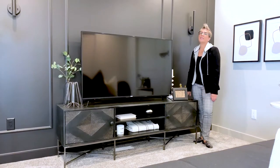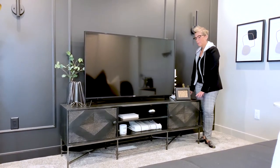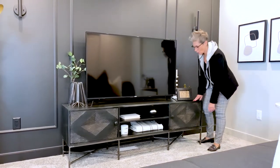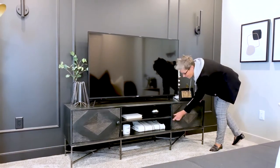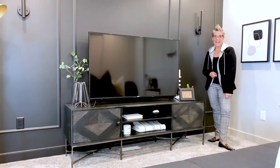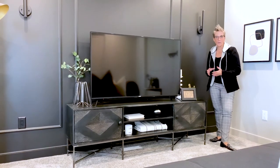Looking for media units can be a challenge, but with the Hobart you get beautiful black distressed mango wood as well as lots of storage for all of your components or wine. It allows you to fill the space nicely and has a beautiful contemporary modern look.